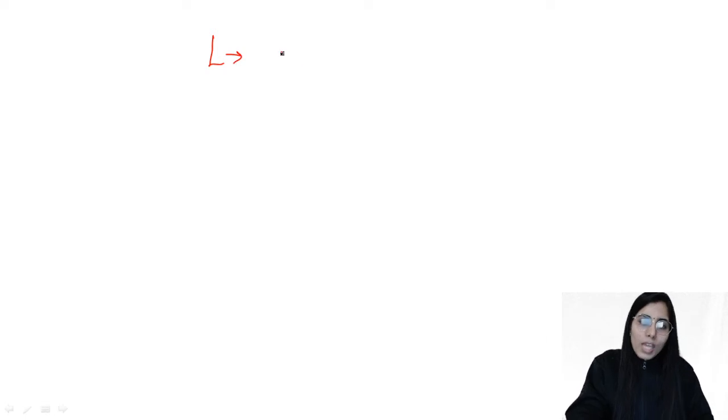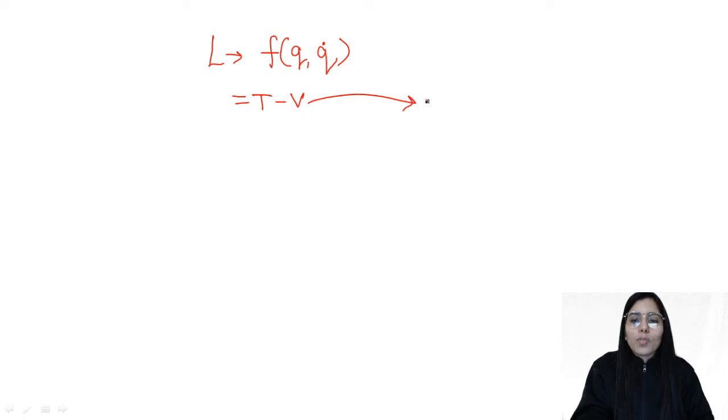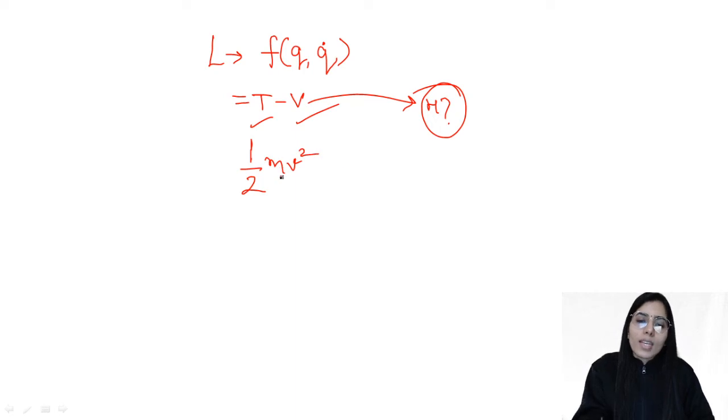If a Lagrangian is given to you for any system, you should know that Lagrangian is a function of generalized coordinate and generalized velocity. Also, Lagrangian L equals kinetic energy minus potential energy. If Lagrangian is given and you want to find the Hamiltonian from it, first you should be able to identify the kinetic and potential energy terms separately. After that, compare the kinetic energy term with the ½mv² form and get the value of m.